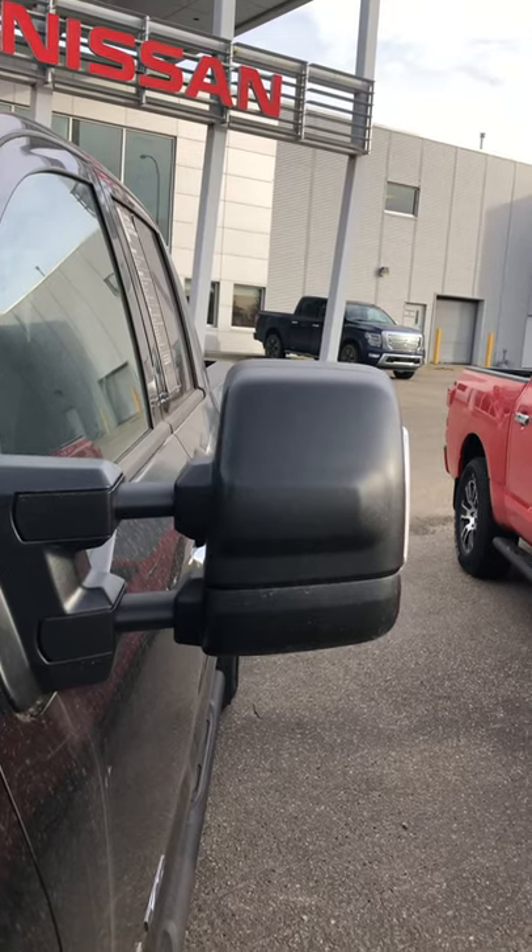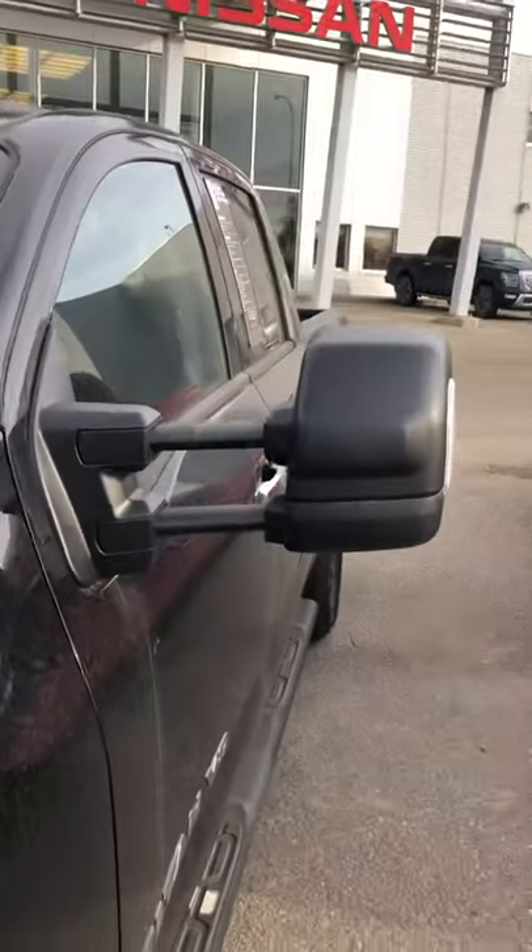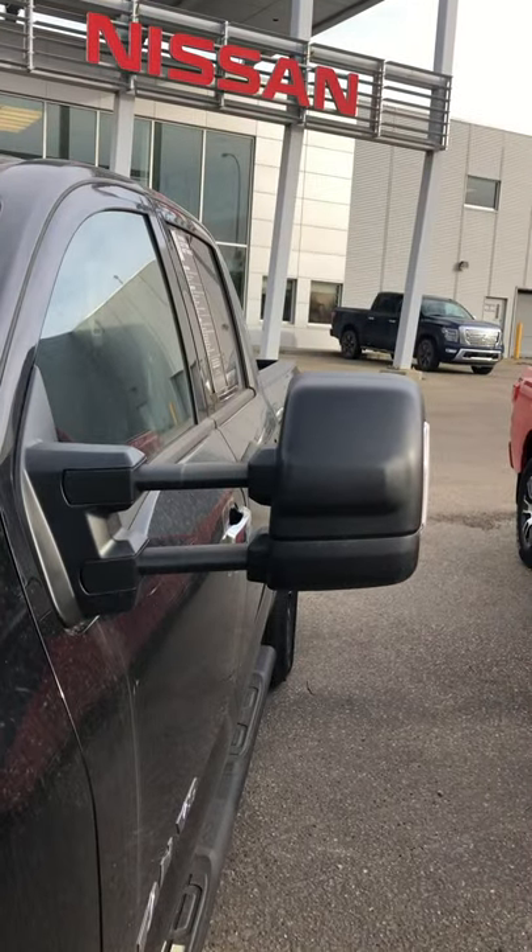A lot of people just don't know it is a trailer tow mirror. What I mean by that is you can just go to this mirror, grab onto it, pull, and all of a sudden it extends out to trailer tow fashion so you can see your trailer behind you.